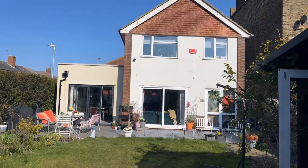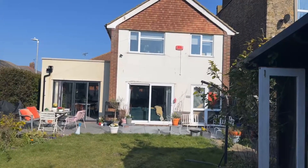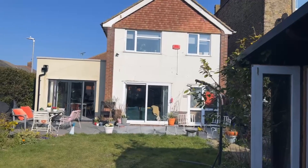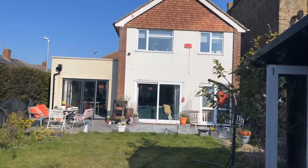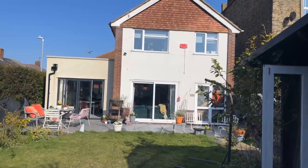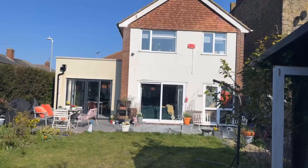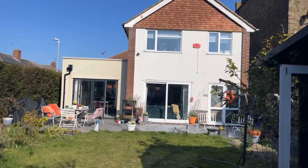This property has three bedrooms, one reception room, one bathroom, off-street parking, and the EPC rating is currently standing at a D. The council tax band is also a D. As you can see, it's a beautiful sunny day today and it has a sunny south-facing rear garden.